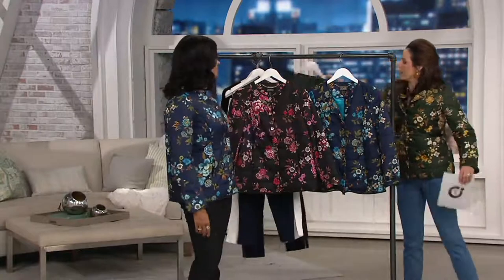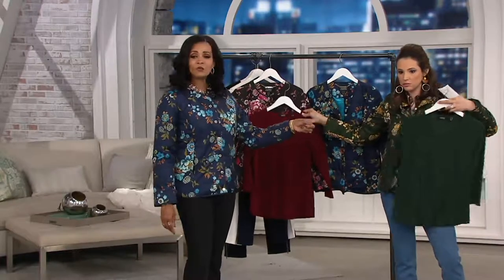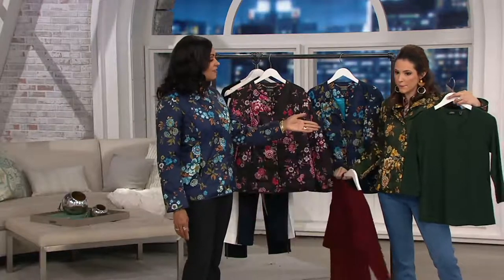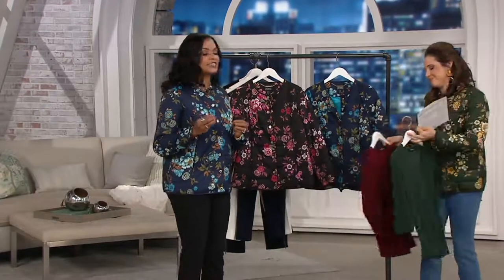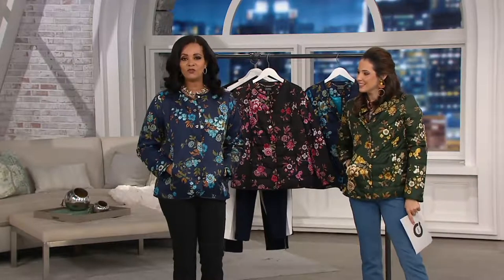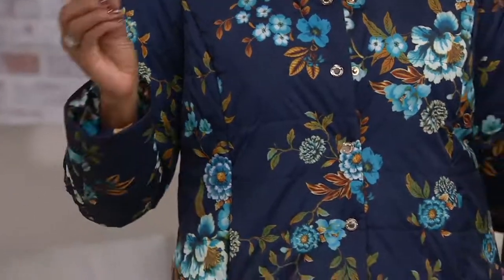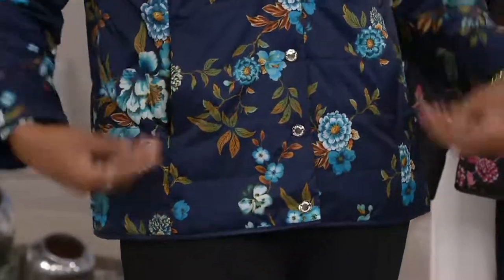Those tops we were just presenting with Rochelle would definitely match — perfect. Just a pair of denim jeans and that cute little caviar crepe top available for less than $40 with this jacket. We're calling this a puffer jacket, but don't get scared by the puffer word — oftentimes we think it's going to make us look puffy or like the Michelin man. Not the case. This is beautifully done. It's Dennis Basso, so you know it's the best of the best. He added a little polyfill to give it warmth and a beautiful look, but it's not overdone.